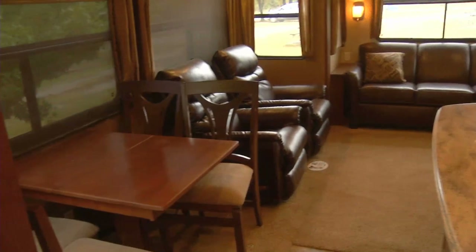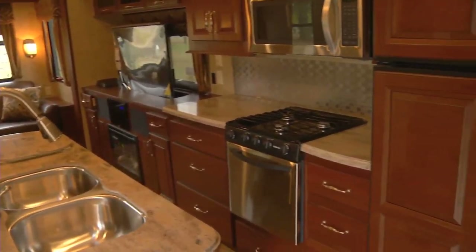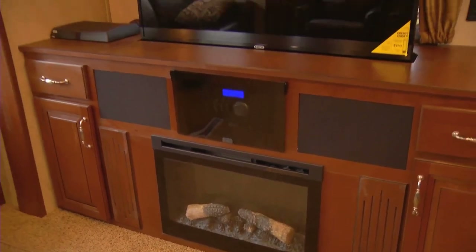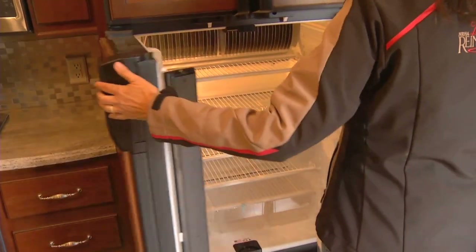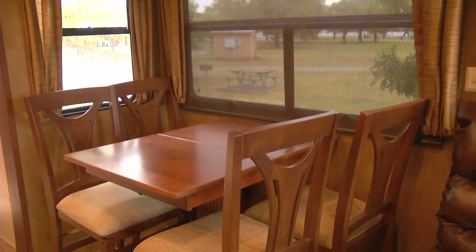This is luxury — I think I could cook Thanksgiving dinner in this thing. You could sure enjoy a campground trip in any weather. It's the conveniences of home. You've got everything — your kitchen, your refrigerator, the bathrooms. It just makes it more convenient.